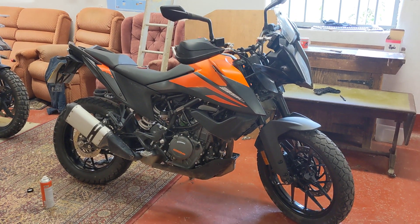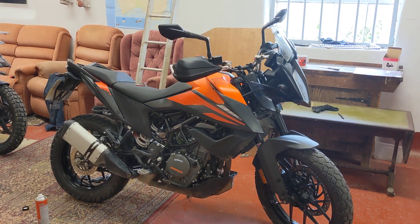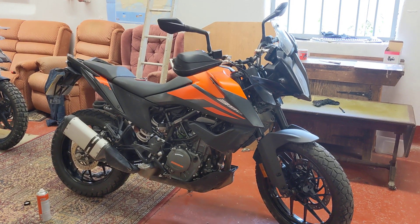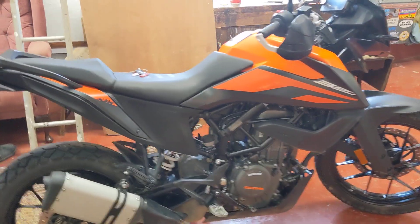Hiya, just wanted to do a video on the KTM 390 Adventure — just a little update video, really. I'm just cleaning it up after it's been out and about. I thought I'd do a quick video because a lot of people ask me about the KTM 390 Adventure.